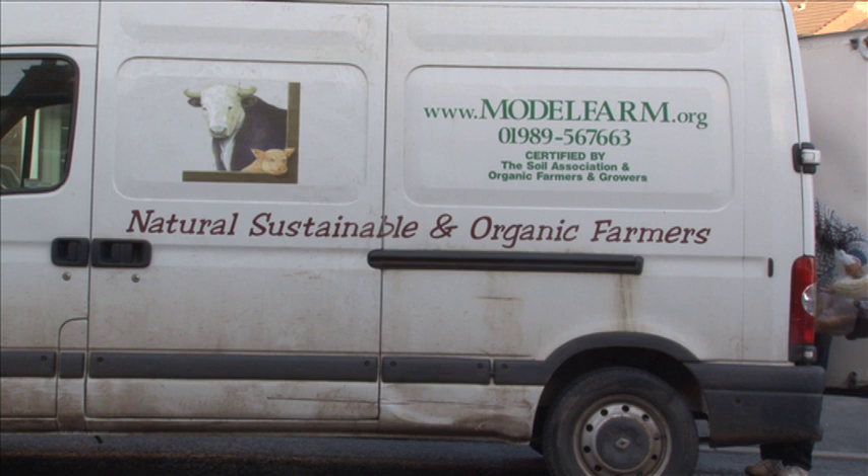I was interested to know if the horsemeat scandal had increased the demand for his produce. It's made old customers who perhaps slipped back to the supermarket come back to us, so in that respect it has focused people's minds. But our demand has always been pretty steady and we're selling pretty well everything we produce. We can't suddenly expand — it would take five years to produce one more beef animal by the time it's conceived and grown. So we're in it for the long term.